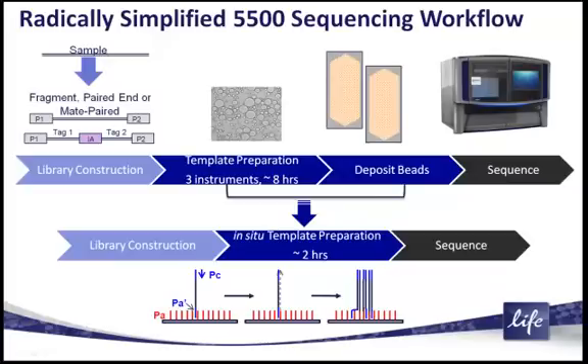On this slide, you can see that our emphasis in the technology development laboratories was to simplify the overall workflow upstream of the sequencing. Your genomic sample enters the workflow exactly as before.